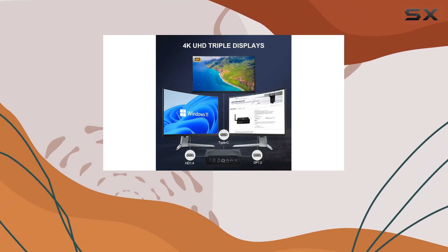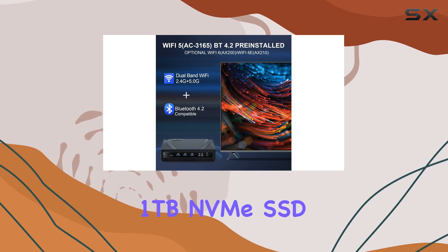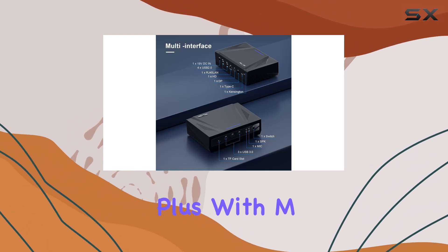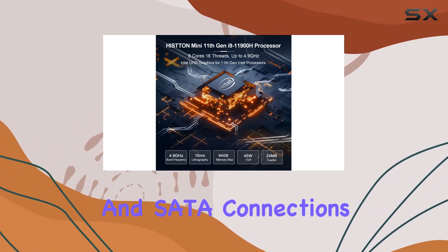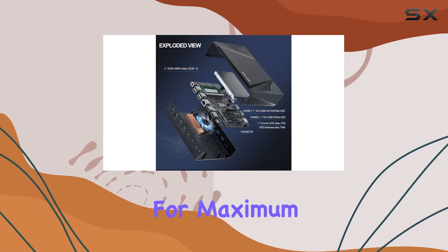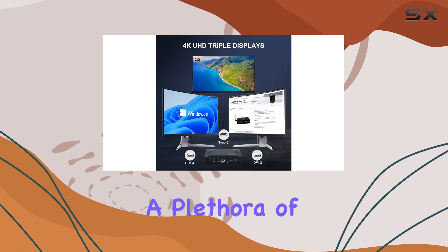Storage and memory options are flexible and expandable, with a pre-installed 1TB NVMe SSD and support for up to 64GB of DDR4 RAM. Plus, with M.2 slots for additional SSDs and SATA connections for HDDs or SSDs, you can customize your storage setup for maximum performance and capacity.